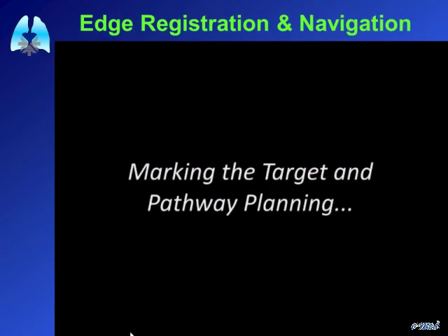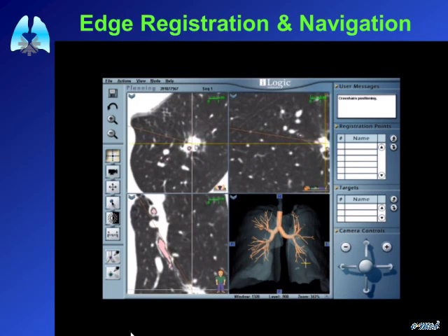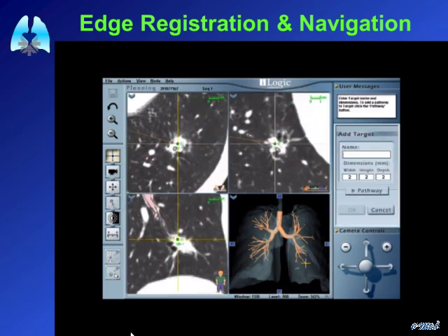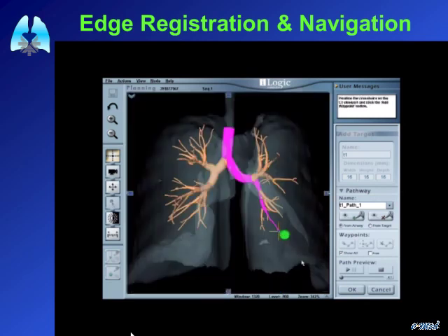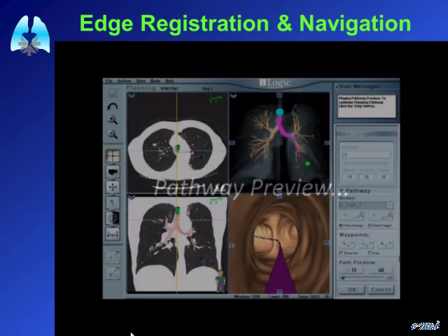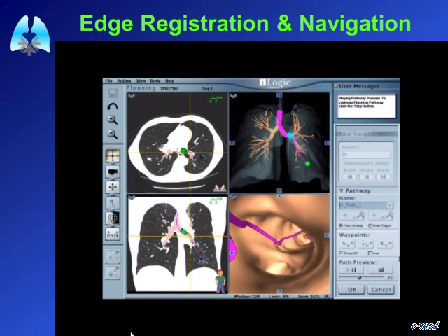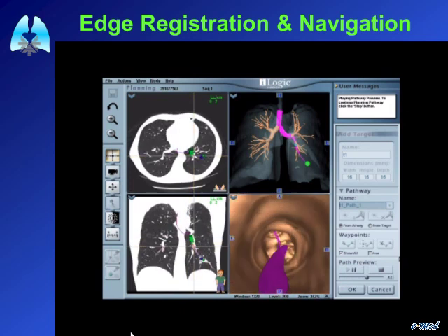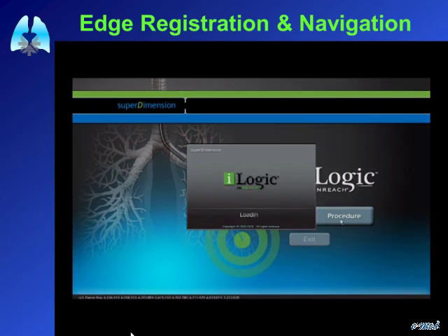The procedure begins with planning on the laptop, which can be done immediately before the procedure, the day before, or a week prior. You mark the lesion as a target — that's all that is required. You can measure the lesion, review the pathway, and the system generates a 3D airway tree showing the accurate route to reach that lesion. You can view virtual bronchoscopic images to confirm the pathway to the target, with CT images also integrated.